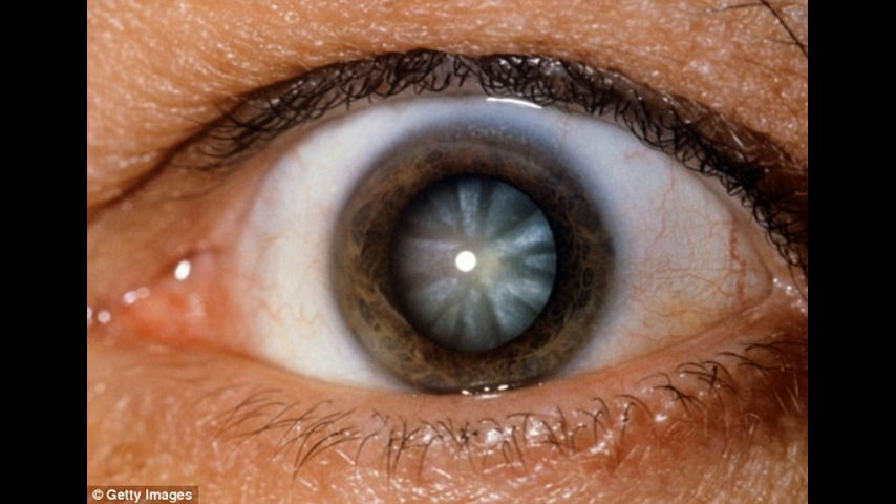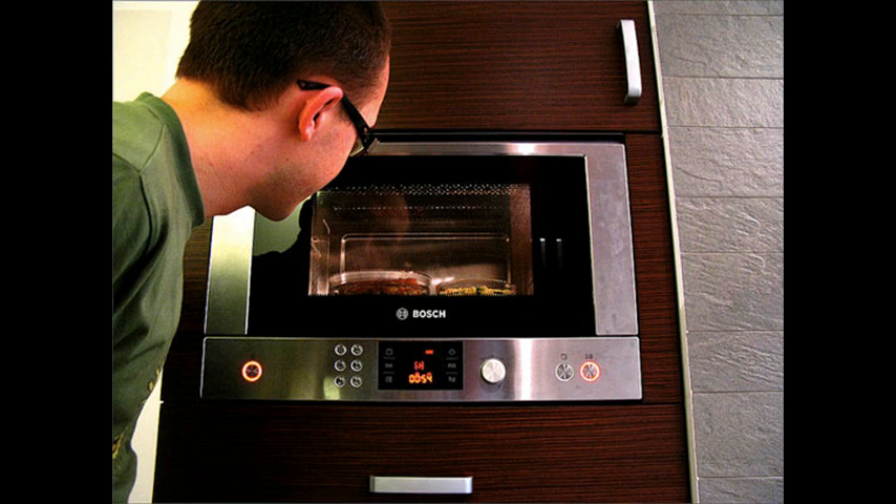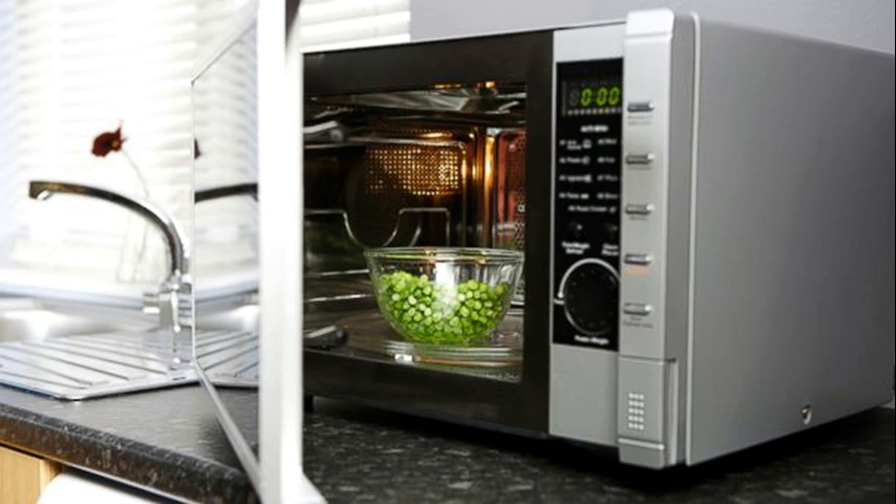When lambs are born, like babies, they need their mother's first milk because it contains colostrum, which has high concentrations of nutrients and antibodies. We normally milk out a sheep and store the colostrum in the freezer in case other sheep cannot produce milk and their lambs need it. We are specifically told not to put it in the microwave oven because it destroys the colostrum.